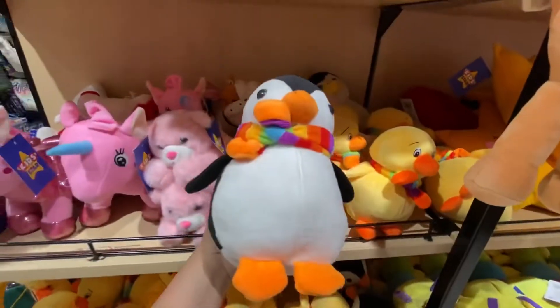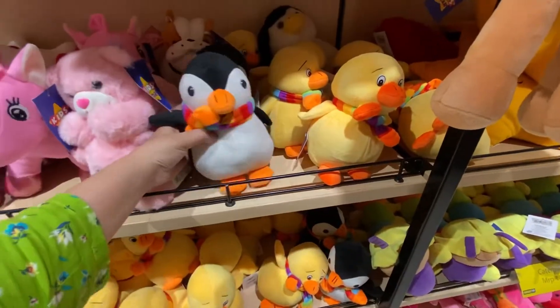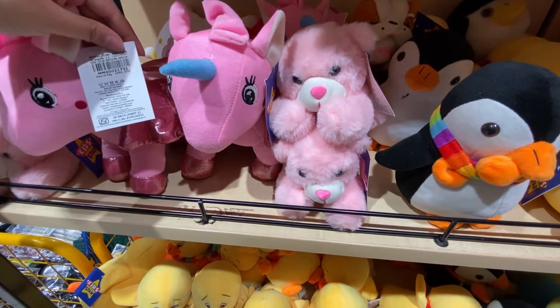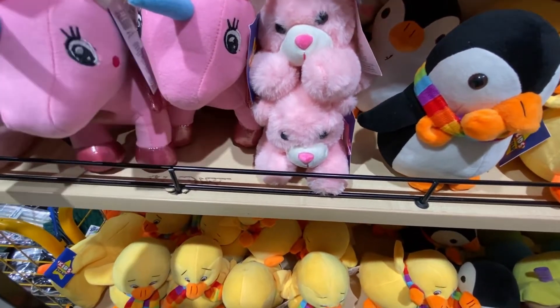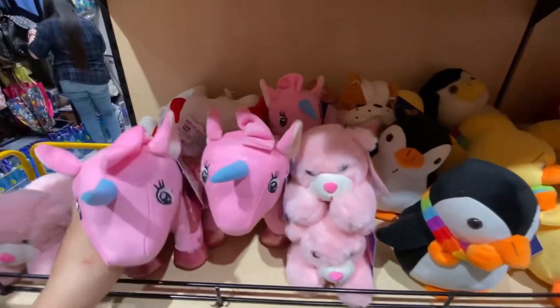This is a penguin — if you guys have watched it — this is also Rs. 249. This is a unicorn, this is Rs. 300. And all these soft toys have big sizes available, so the big sizes are Rs. 349.